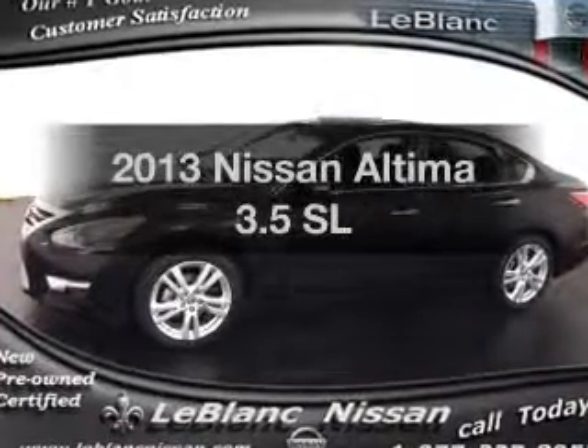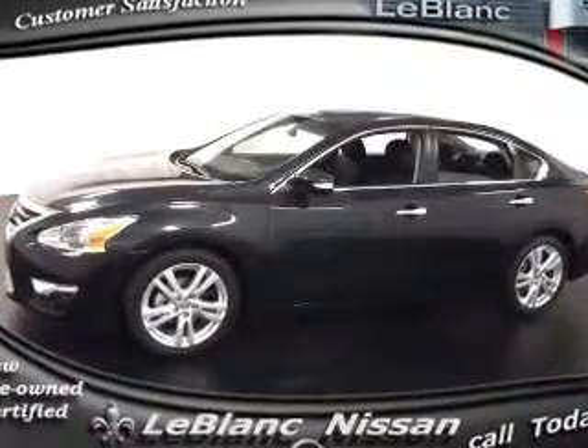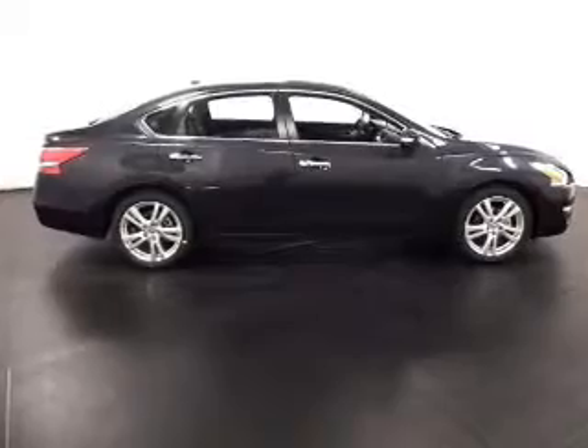Introducing the 2013 Nissan Altima — everything you need under one roof with this great vehicle.